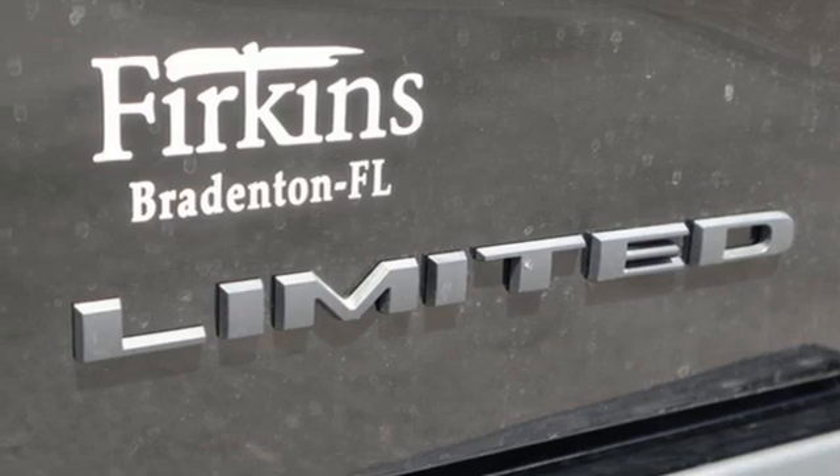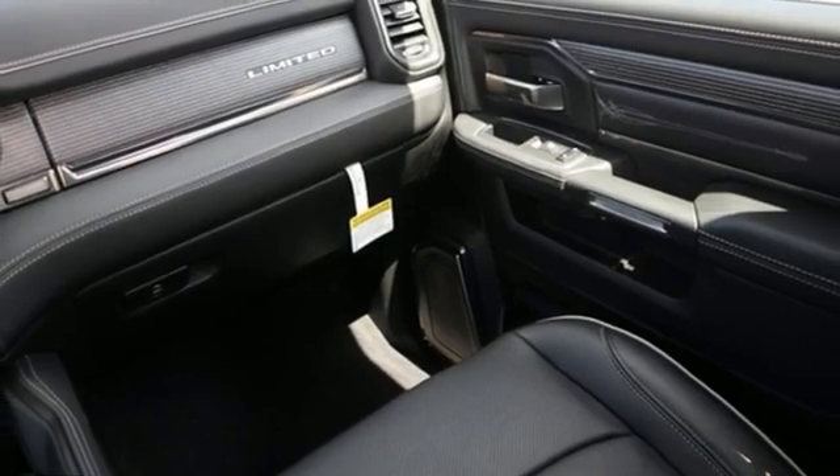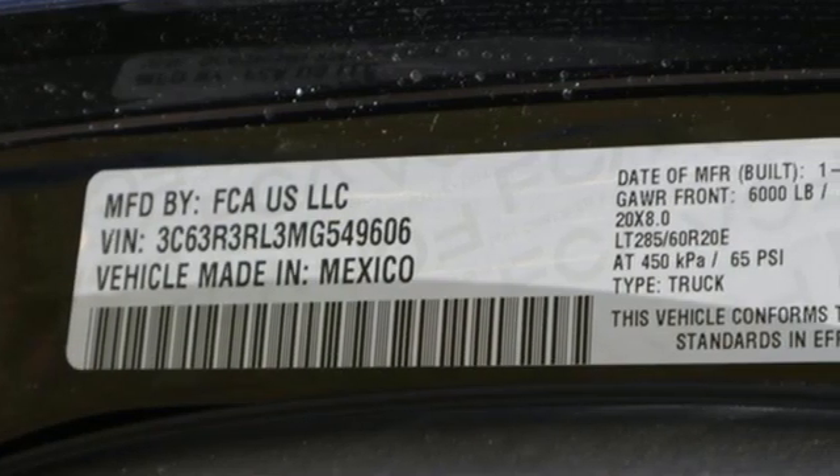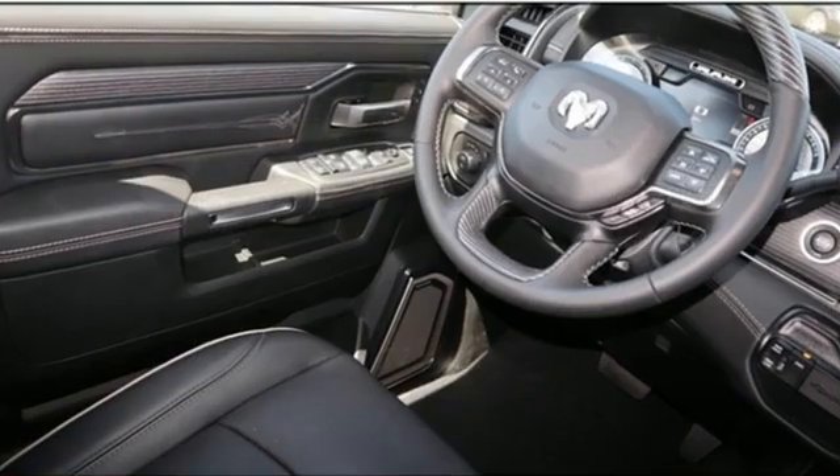Heated and ventilated leather bucket seats, mirror-mounted spotlights, height-adjustable automatic suspension with driver control, streaming video feed rearview mirror, and automatic transmission.